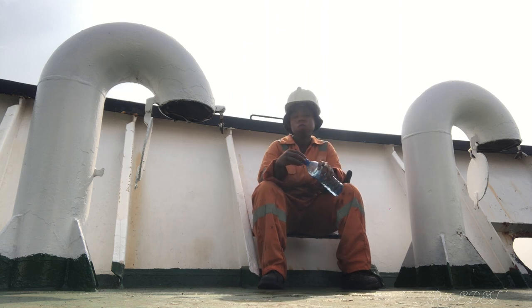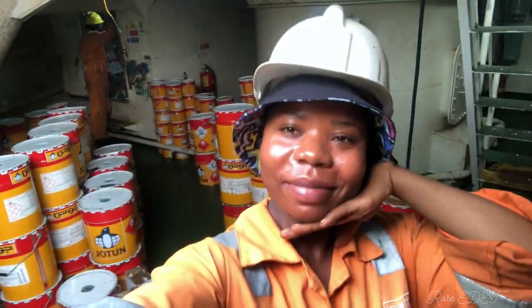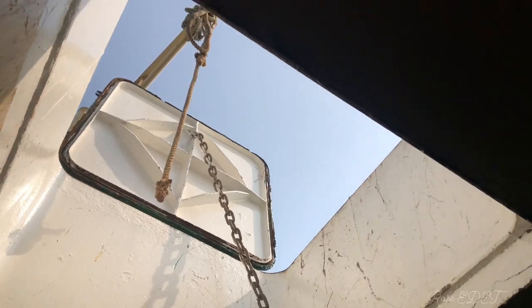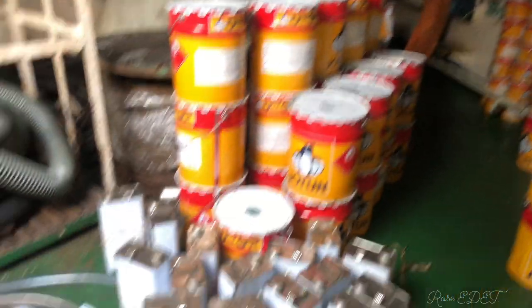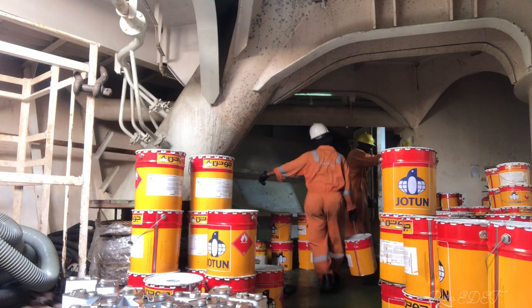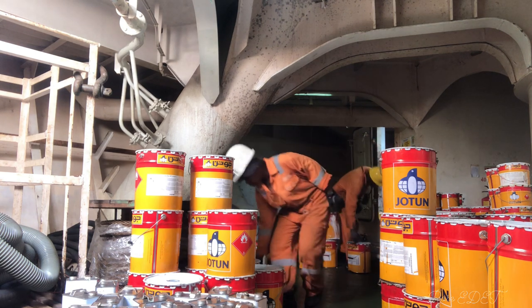After the water break we decided to go back to work. Right now I'm inside the forecastle and these are all the paints that we slacked down from the deck. You can see the hatch right there. These are all the paints arranged according to colors — the tina arranged according to their numbers and corresponding paints.